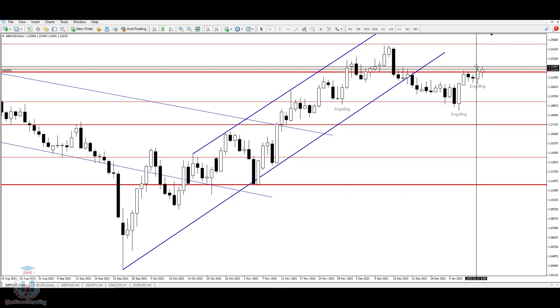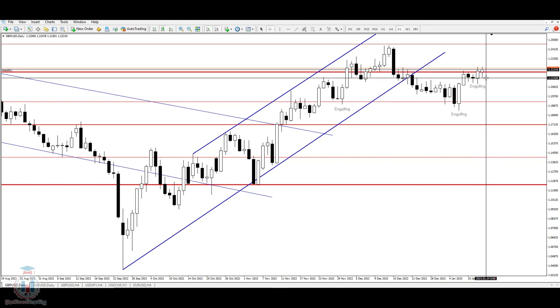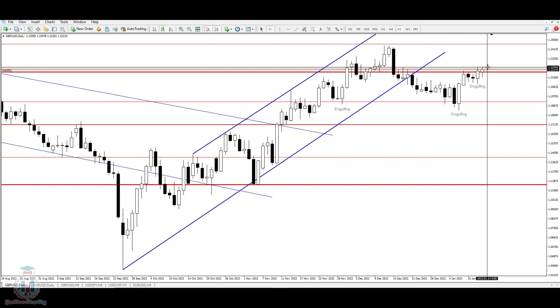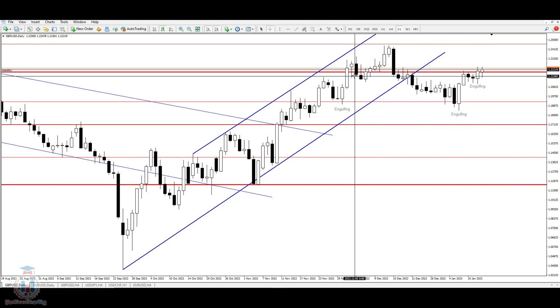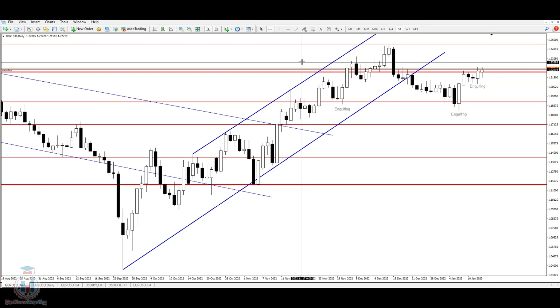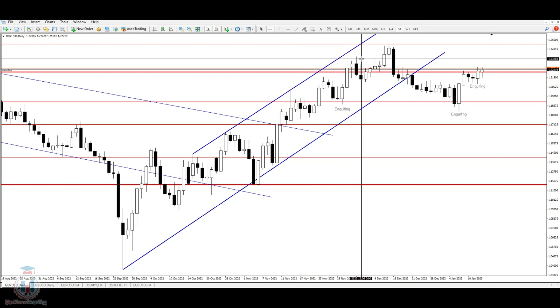We can see that this price level currently has problems, with strong resistance and a supply zone around this area. Looking at the daily time frame, we have the 1.2275 price level that is preventing the price from reaching higher levels. The price in the past has managed to reach higher levels, which is the 1.23 price level.